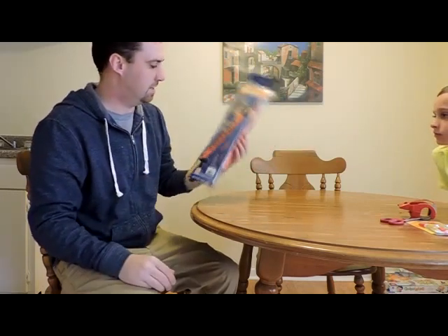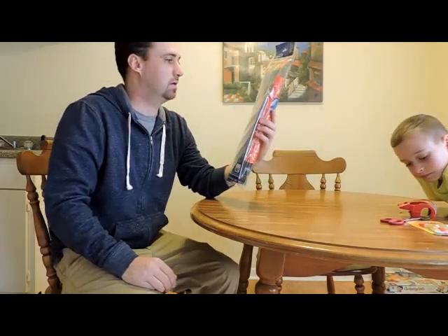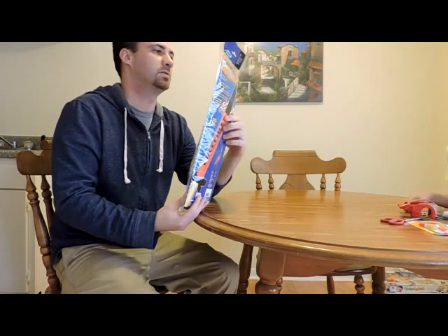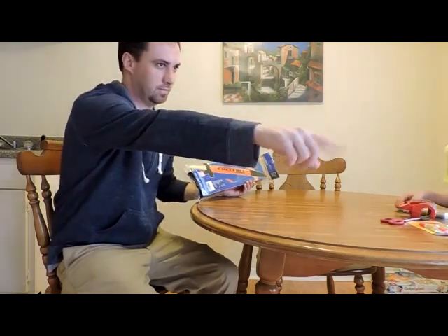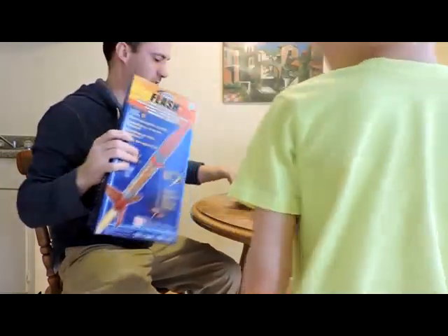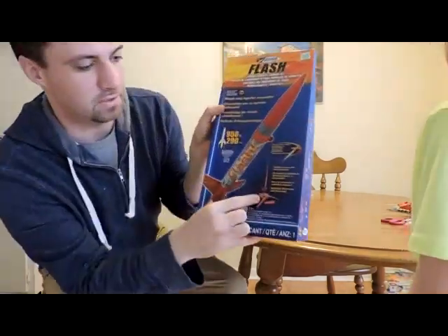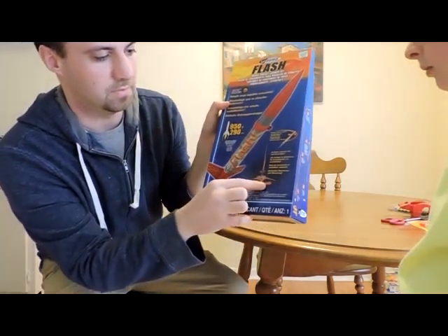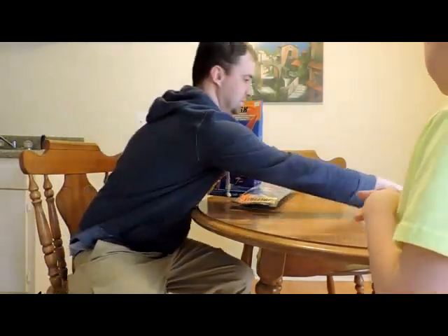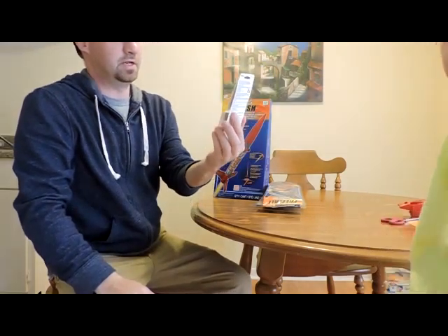I did not know that, so I went back to Hobby Lobby, and they said that buying all the extra stuff would be very expensive. So the best thing to do is get a starter pack, which is a rocket in itself, and it already has a launch system and an igniter.